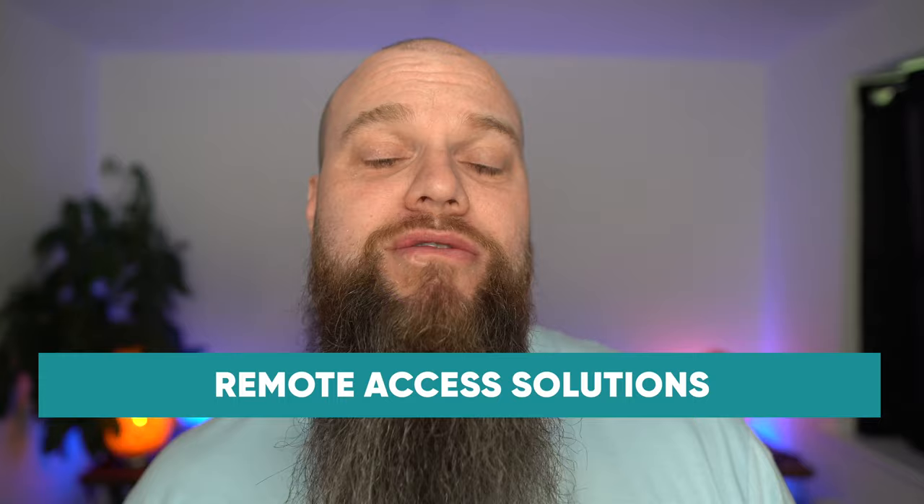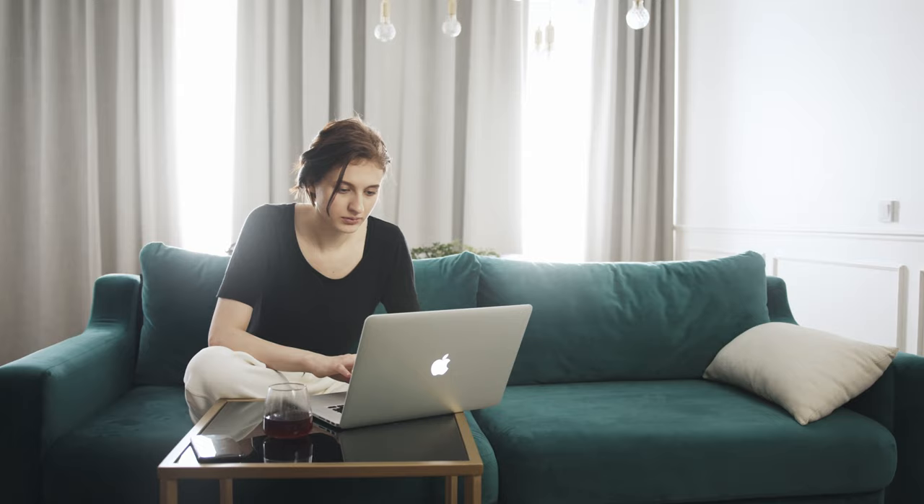The third most common way that cyber criminals initially gain access to your network is by exploiting remote access solutions. Maybe you use something like a VPN to connect to your work network when you're working at home. Cyber criminals will also connect to your work network using the same technique, but obviously they'll need a username and password — which they might get through a phishing attack or some other form.